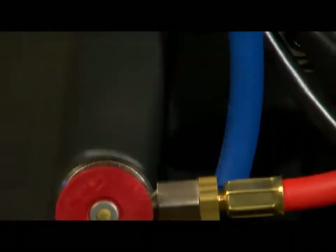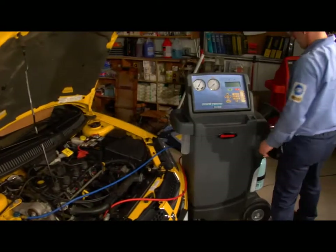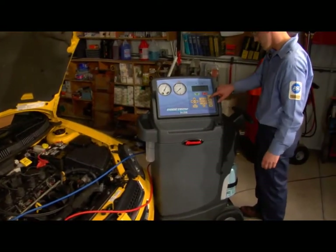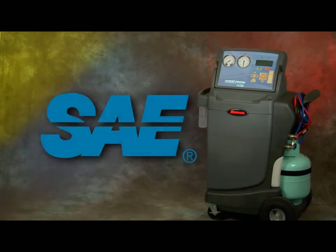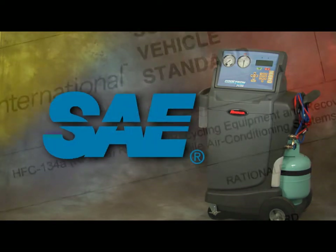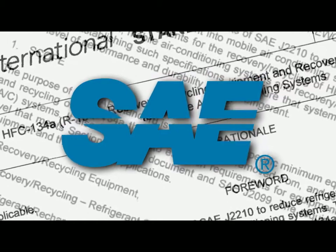Now let's take a closer look at how the RobinAir Cooltech 34788 makes all this possible with new designs, technology, and automation. In June of 2005, the Society of Automotive Engineers, or SAE, along with automotive manufacturers, started a research program to reduce the emissions of R134A.